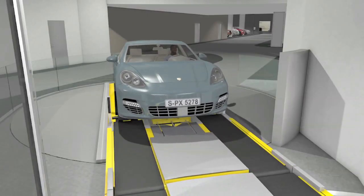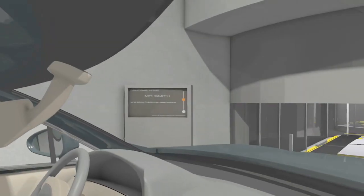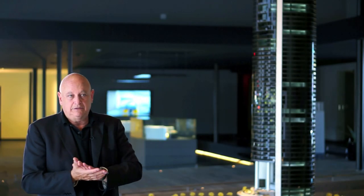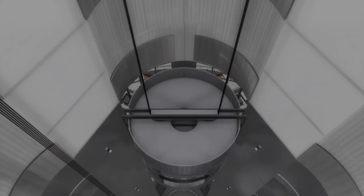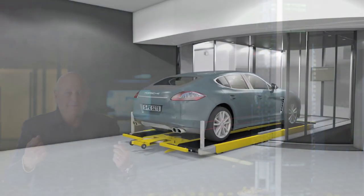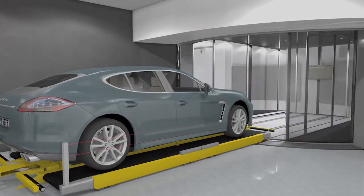You have a situation where you get picked up from your elevator in your car. Fully automated. You're fully secured from the entrance of the building into your apartment. It's like the bride being taken over the threshold — you're getting lifted up and escorted across your threshold.